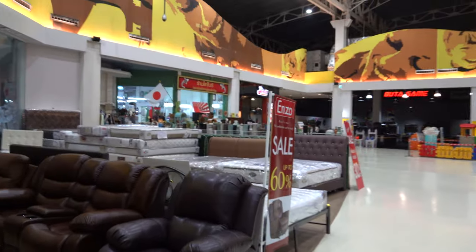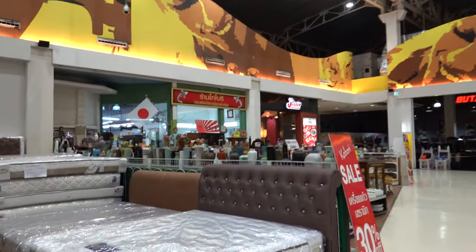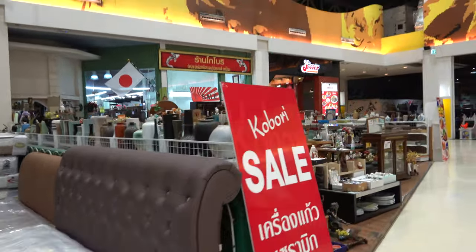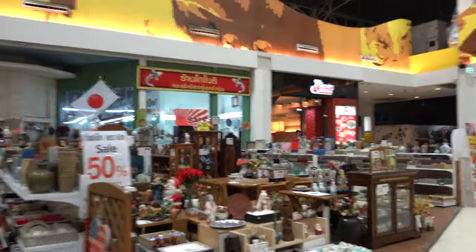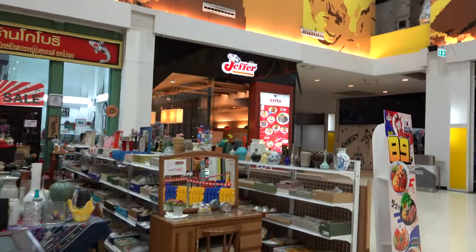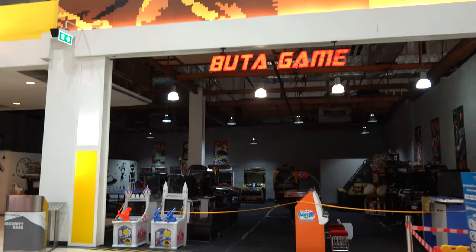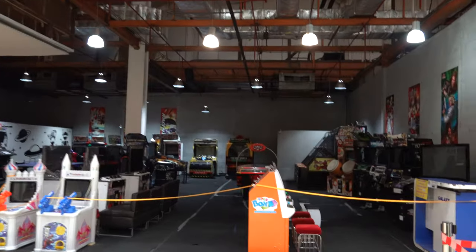There's a Strawberry Club shop, and Otoya — it's like a Japanese food place. I like Otoya, it's pretty good. I've never been to Central Ratanatibet before, so this is my first time, just taking a survey and a tour here. There's a Jeffers Steak — they have pretty good steaks. There's a booth that's closed due to COVID-19.